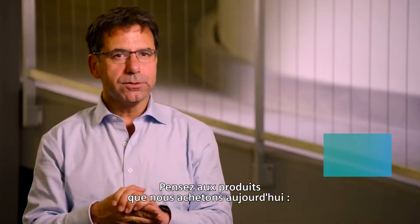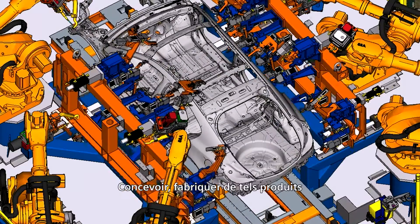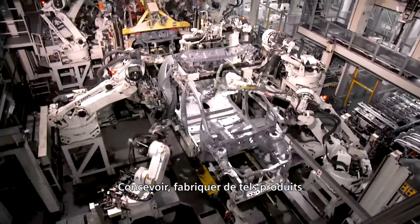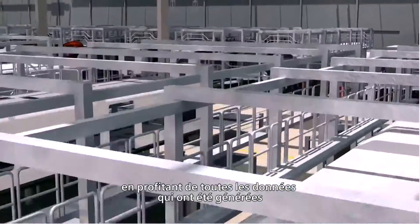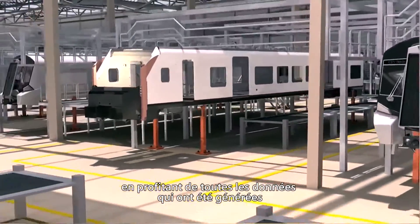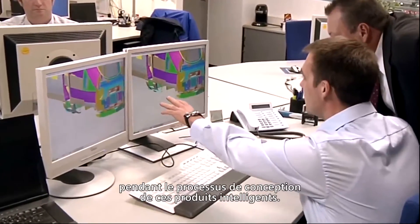If you think about the products we buy today — yesterday we bought a purely mechanical watch, today it's a smart connected product. You find the same thing in your car. To be able to design and manufacture these products is only possible with a high level of automation in your factory, taking advantage of all the data created in the process of designing these smart connected products.